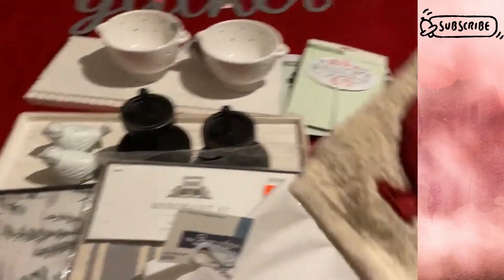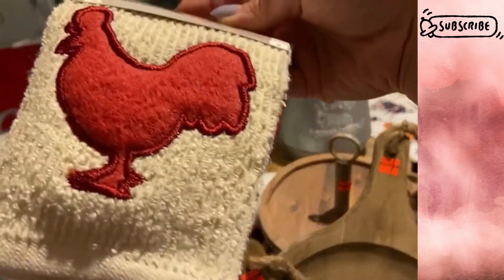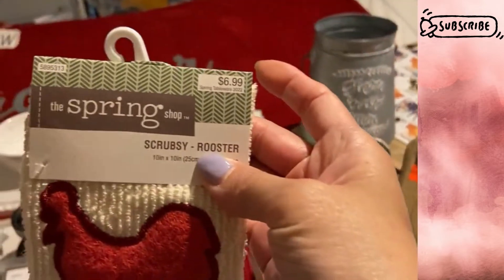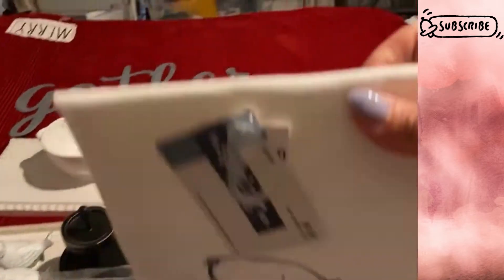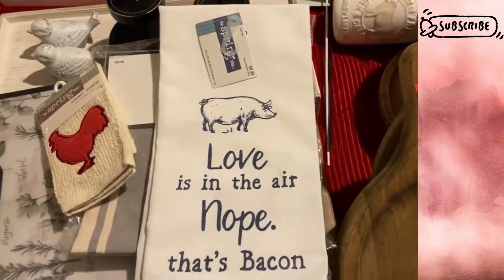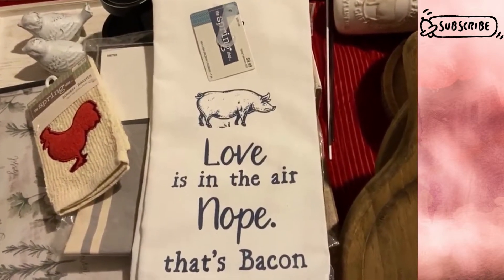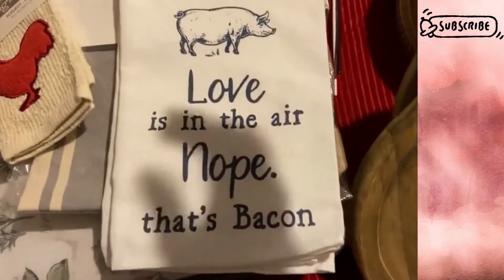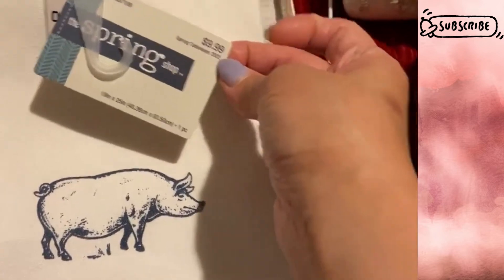I also found this cute dish scrubber — it's a rooster shape, part of the 75% off clearance. And then this cute kitchen tea towel that says 'love is in the air? Nope, that's bacon.' Also $9.99 with 75% off.